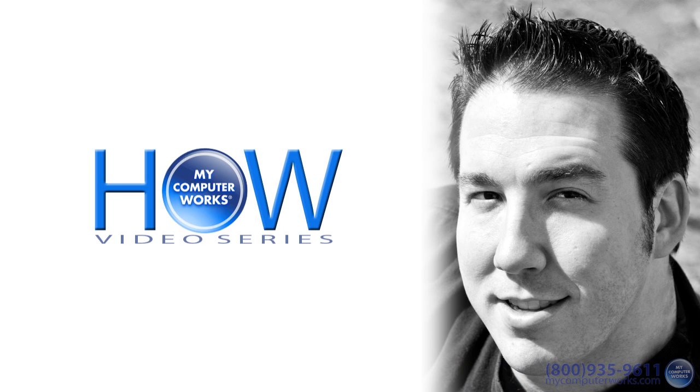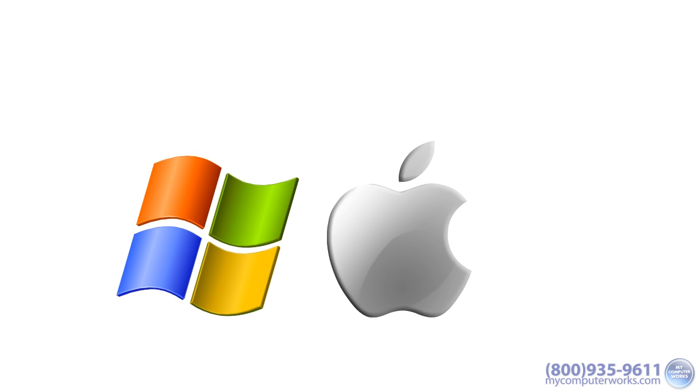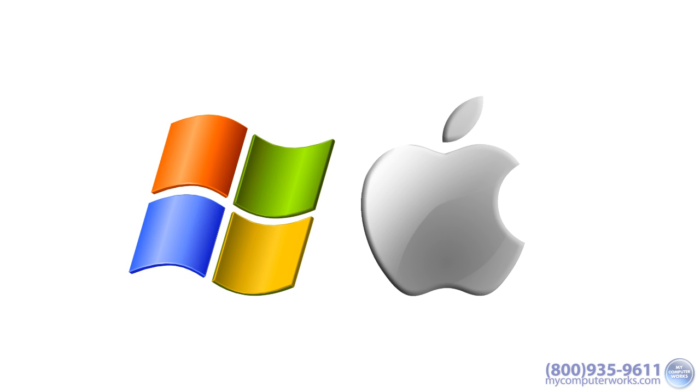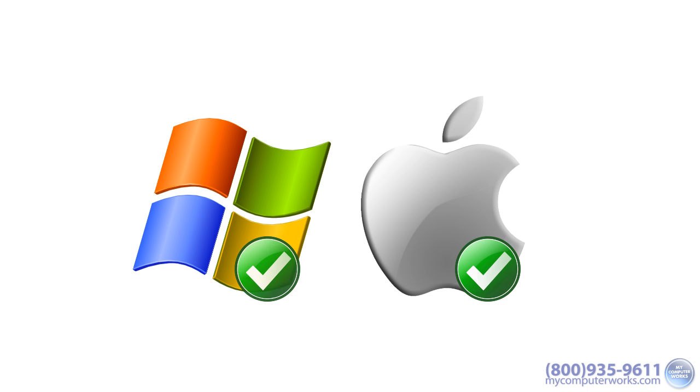Hello everyone, Matt Bauer here once again with another How My Computer Works video. This one will focus on computers — more specifically the age-old decision of buying a PC or a Mac. In this video I'll discuss the main selling points of each so you can make an informed decision on your next computer purchase. I'll choose my winner in each category, but you can ultimately choose yours.